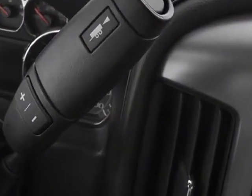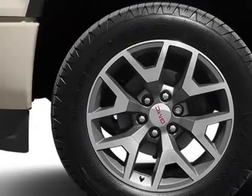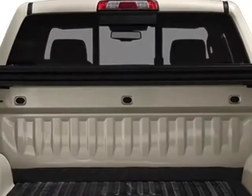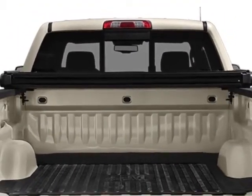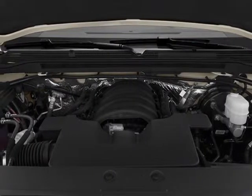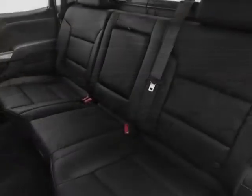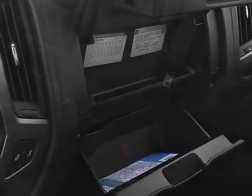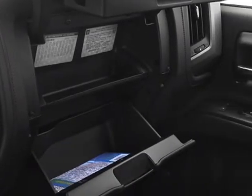Emissions meet federal requirements. Rear axle: 3.42 ratio. Exterior color: iridium metallic. Interior: jet black cloth seat trim. Audio system: 8-inch diagonal color touch screen with IntelliLink, MFM Series SiriusXM HD. Engine: 5.3L EcoTec3 with active fuel management. Transmission: 6-speed automatic, electronically controlled.